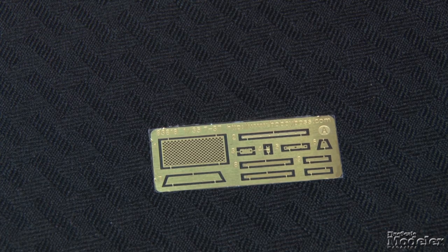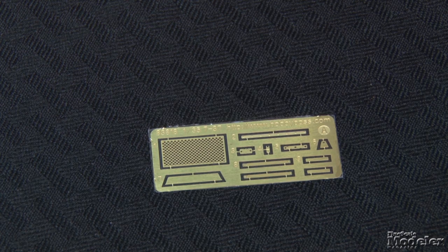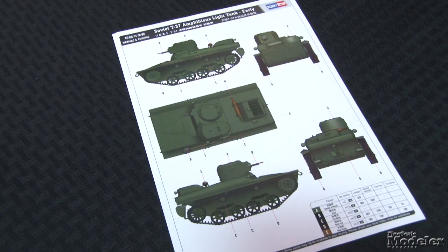A small photo-etch metal fret provides brackets for the exhaust and tail lights, latches for the hatches, and a grill for the engine intake. No decals are included, but a color diagram shows markings for one overall Russian green tank. This kit balances detail and ease of construction. It is a welcome addition to the swelling ranks of World War II Soviet armor.